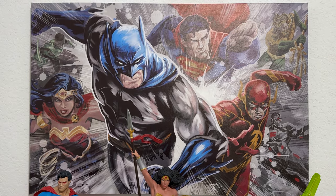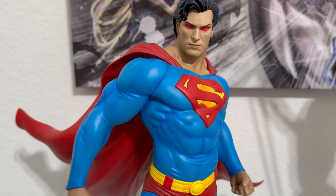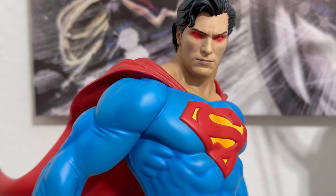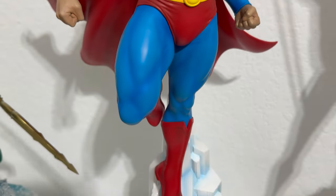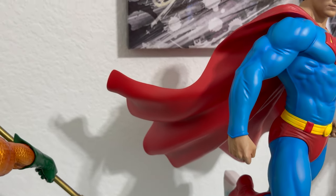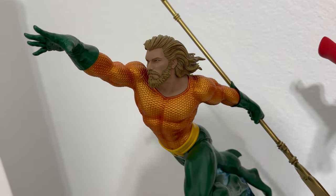And you have my Justice League poster — I'm hoping that Tweeterhead makes a Cyborg, a Hawkgirl, and a Martian Manhunter. Here you have the exclusive 1/6 scale Superman maquette. This one comes with four different portraits: long hair red eyes, short hair red eyes, long hair regular eyes, and short hair regular eyes. The cape on this one is awesome — definitely a selling point. The red pops and that blue is awesome.